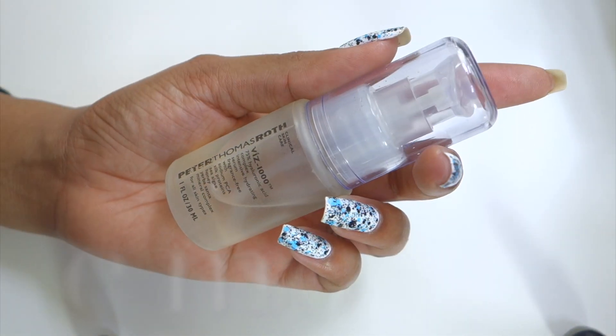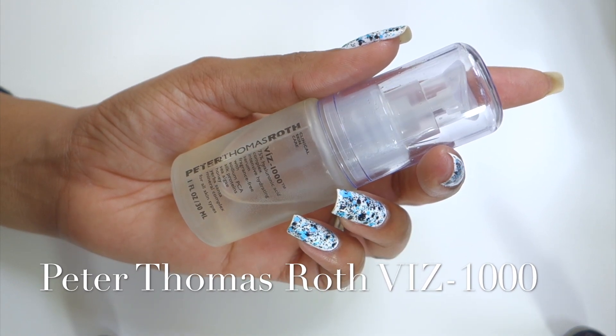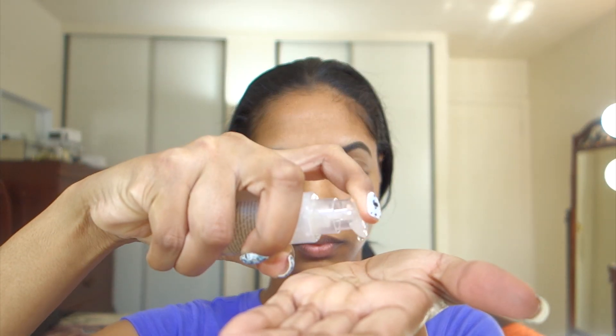Next I'm starting on my face. I'm using my Peter Thomas Roth Viz-1000 Serum — this is a great serum to start out with because it helps make sure your moisturizer and everything gets really absorbed into your skin well. I'm just going to dab that over my skin, rub it in, and let it set for a little bit.